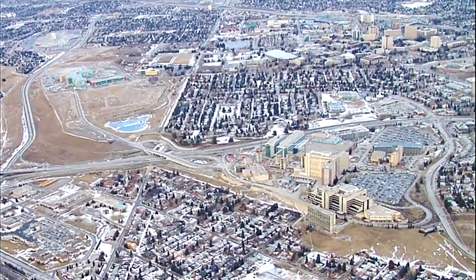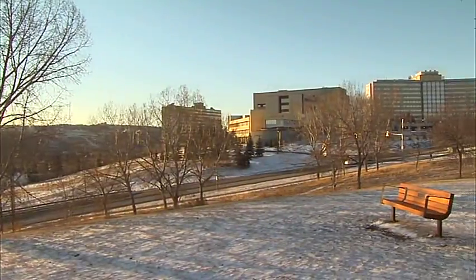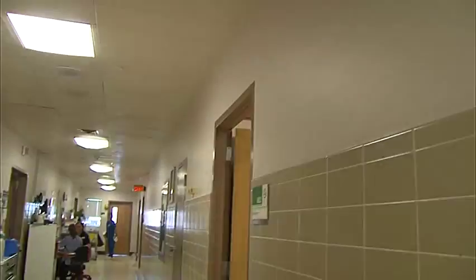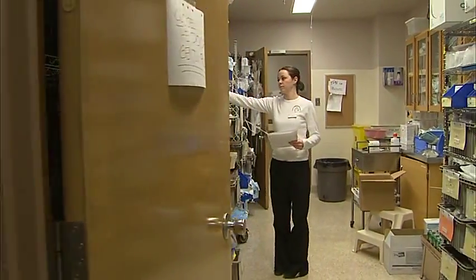The Calgary Health Region, both urban and rural, is now one of the largest health care regions in Canada. Canadian health care now faces challenges of patient safety, workforce retention, better efficiency, and stronger communication.